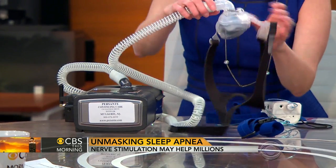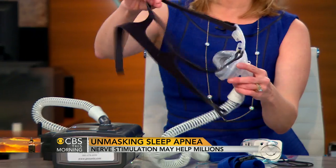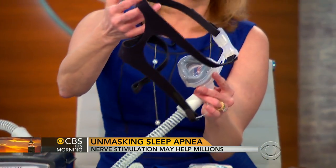And it comes from that big black box there — yes, this is the flow generator. And there are different types of masks. You can see it's not necessarily the most attractive looking thing, but if you have obstructive sleep apnea, it can be life-saving. So that's what most people are using.